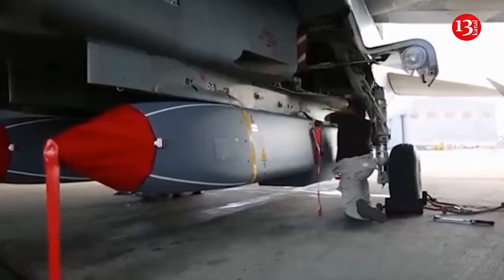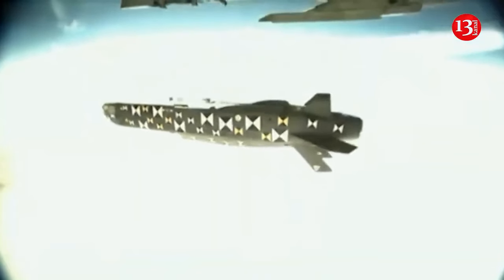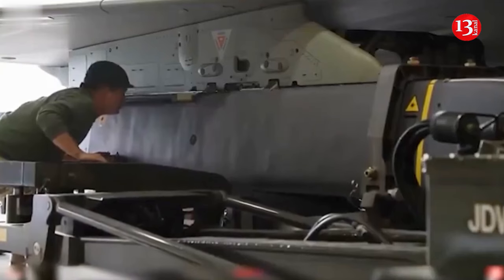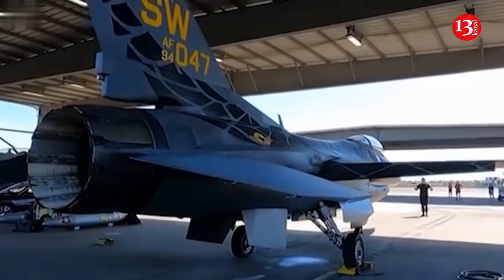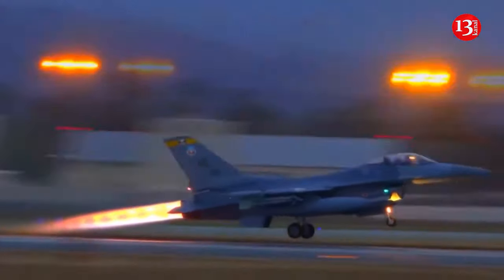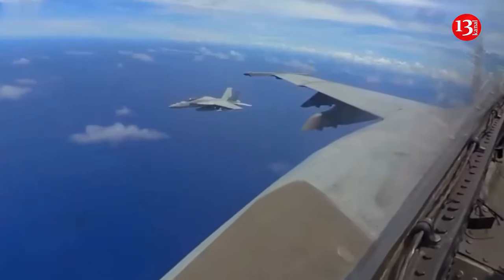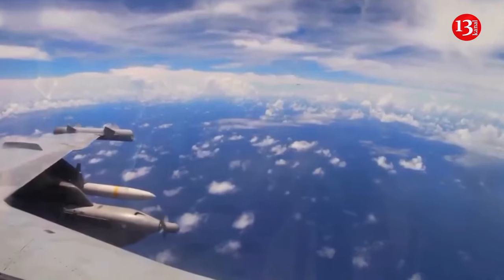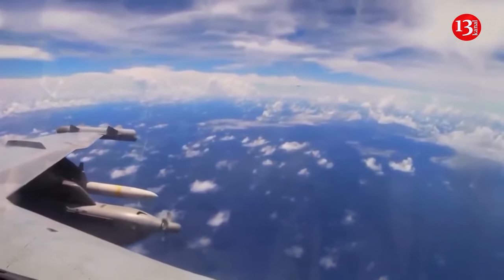1. Air-to-air missiles of the AIM-120 AMRAAM and AIM-9X types. For combating aircraft and helicopters, these are the two most common guided missiles in Western air forces. The AIM-120, with a range of up to 180 kilometers, finds its target thanks to an active radar, and the pilot can immediately turn around and leave the danger zone after launch.